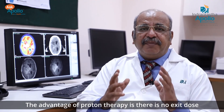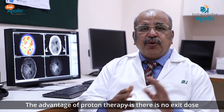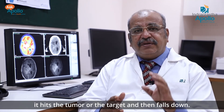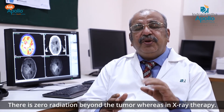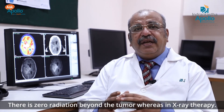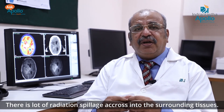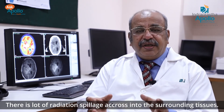The key advantage of proton therapy is that there is no exit dose. It hits the tumor or target and then falls down — there is zero radiation beyond the tumor. Whereas in X-ray therapy there is a lot of radiation spillage into the surrounding tissues.